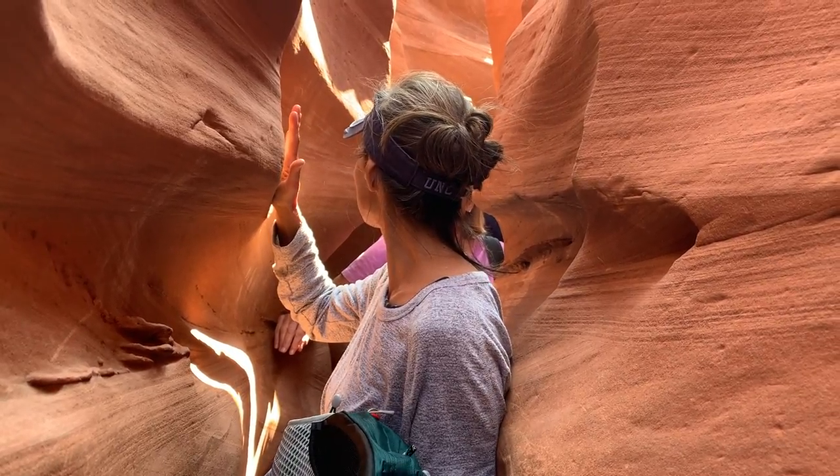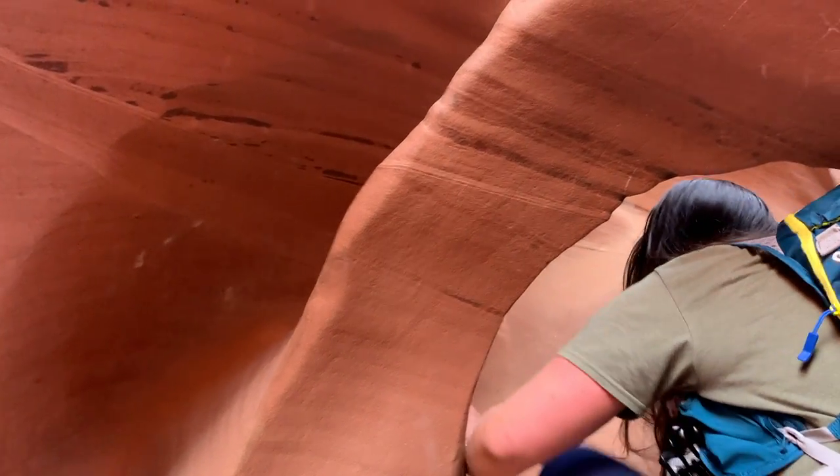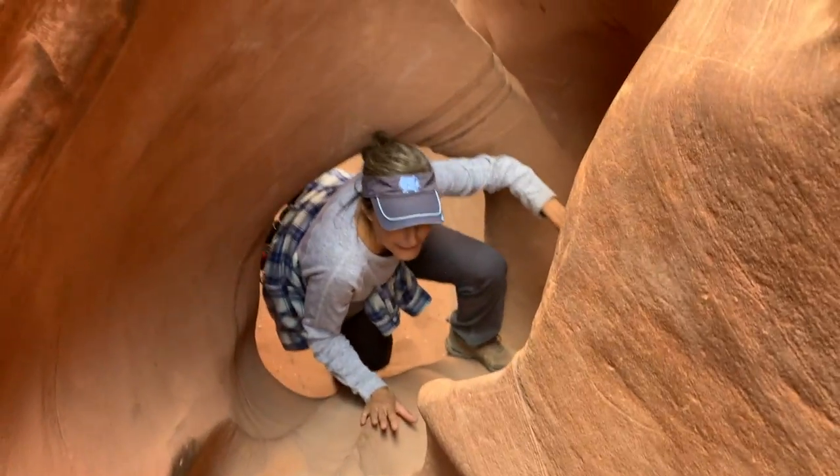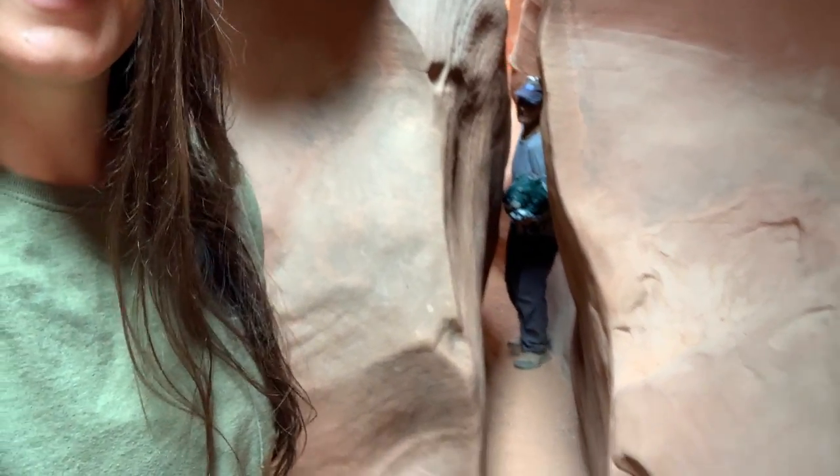You venture through tight crevices, under arches, through holes, and are just in awe at every new climb and turn. One thing to note: the tightest part of this slot canyon is only 10 inches wide. My booty got stuck in that thing — it was hilarious.